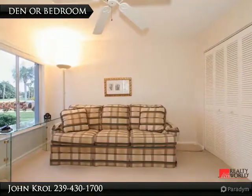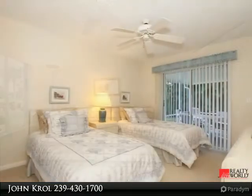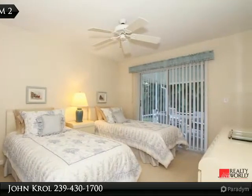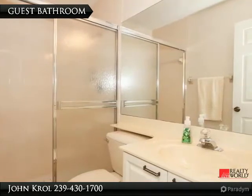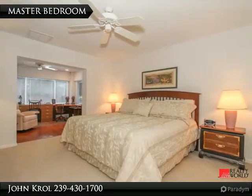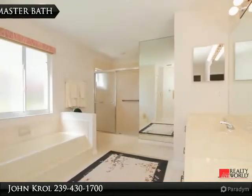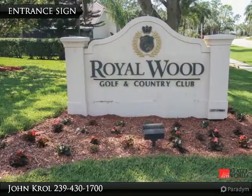A flexible bedroom can be used as an office or bedroom. The guest room opens to the lanai, and there is a guest bathroom. The master bedroom with attached office is spacious, and the master bath features dual sinks with a separate shower and bathtub.